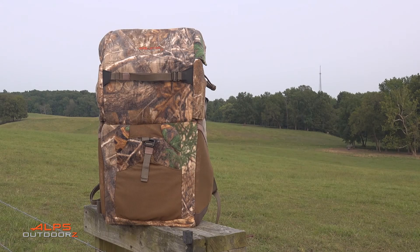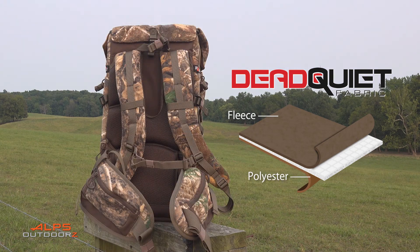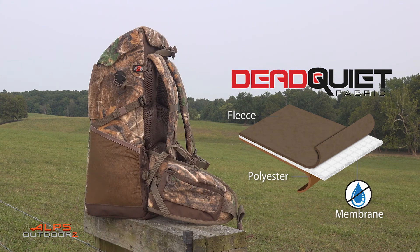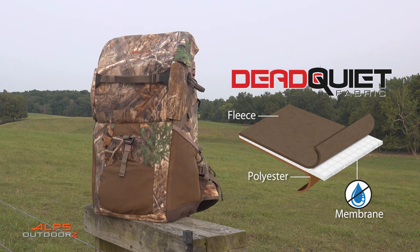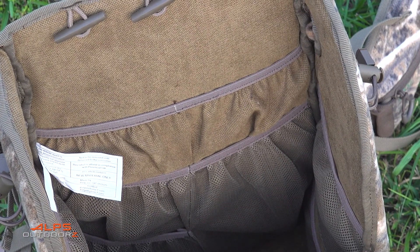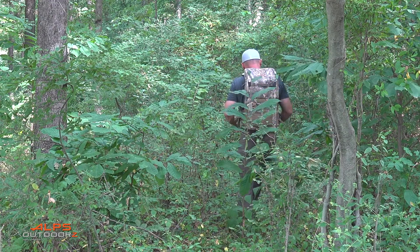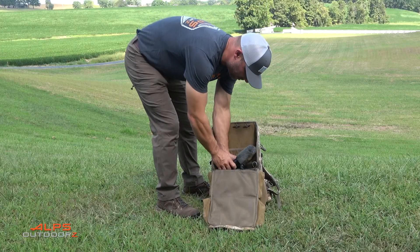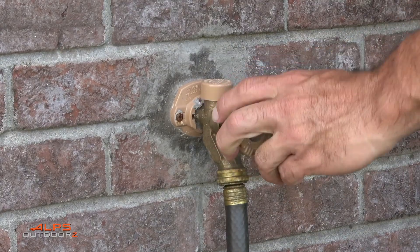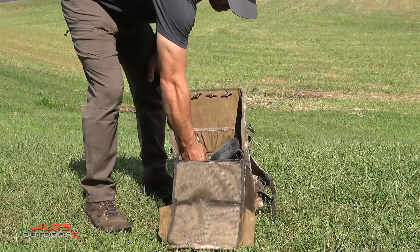The Impulse Pack is made with dead quiet fabric — a three-layer fabric system designed by Alps Outdoors to be extremely silent and protect items from the most harsh weather conditions. The fleece exterior and the polyester suede interior of the Impulse Pack is ultra quiet whether moving through the woods or reaching into the pack while on stand. Fused between the fleece outer layer and the suede interior is a waterproof membrane to keep your gear dry in the wettest hunting conditions.